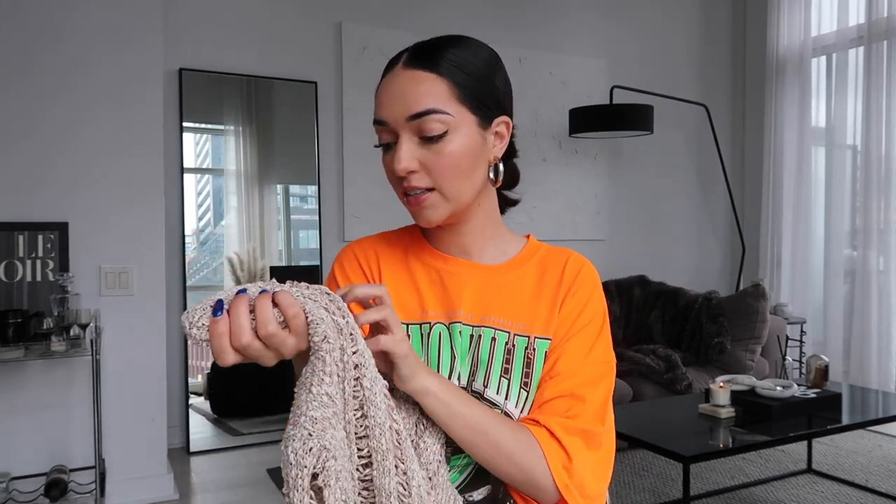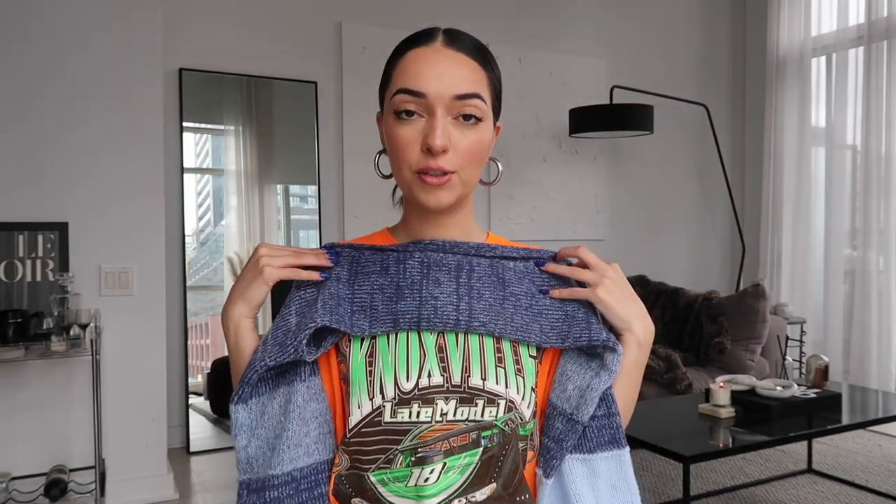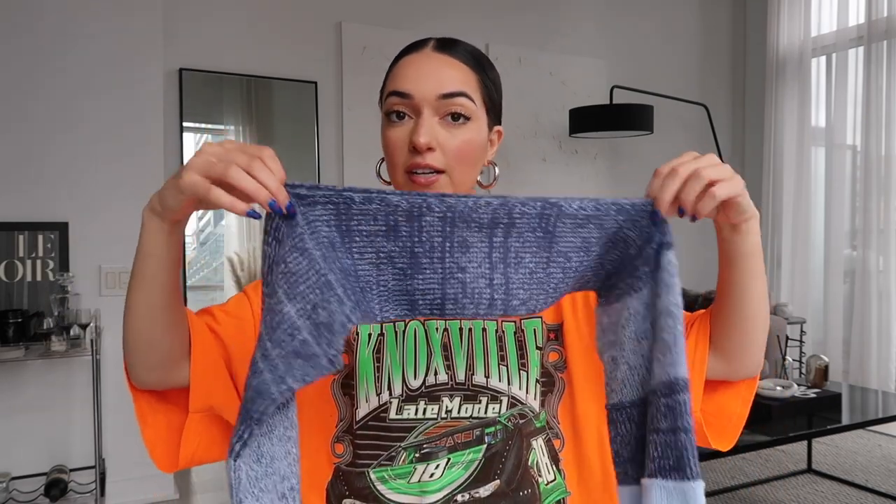This is also a really good piece to look for when you're thrifting, because I feel like you'd definitely find something similar. I got it in a size large for a more oversized fit. Keeping on that open-knit trend, I also got this shrug top — the style where it just sits on the shoulders. I saw it on Pinterest and have been wanting to style one for a while.